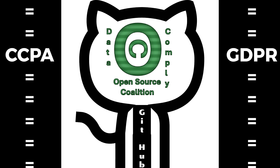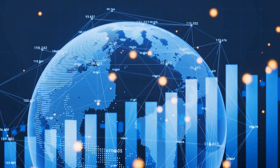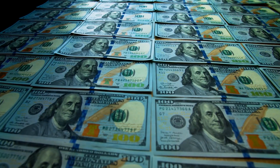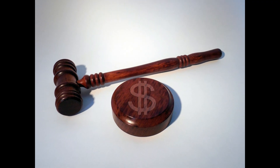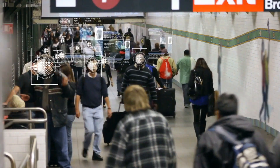An open-source solution for CCPA and regulatory data compliance could have a significant impact on companies and the global economy, amounting to nearly $10 trillion annually due to cybersecurity attacks and regulatory fines, while offering vital protection against identity theft and personal data exposure.